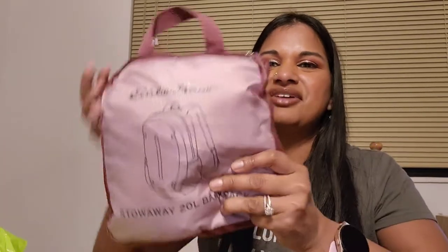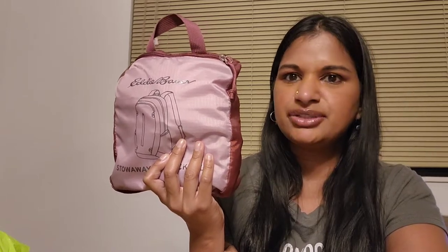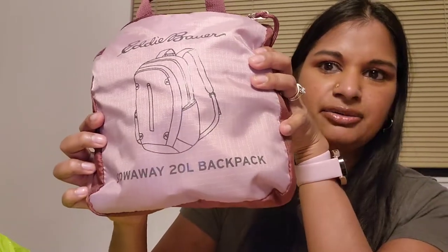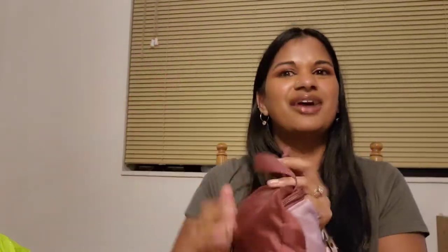This is one of my most favorite items — I got a packaway backpack. I love these because I keep them in my car. I have a packaway duffel bag and a foldable tote from Victoria's Secret too. Especially when you're traveling on a road trip, you never know if you're going to need an extra bag. This is a 20-liter backpack — it was originally $30 but I paid $15.